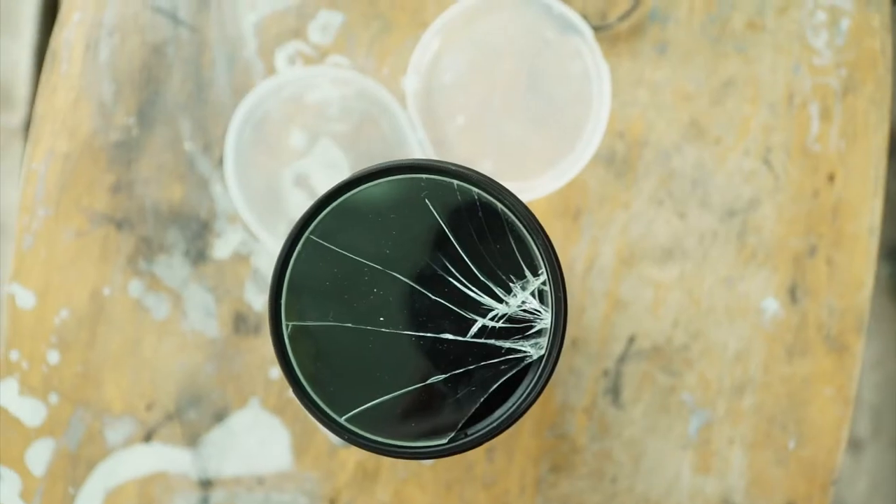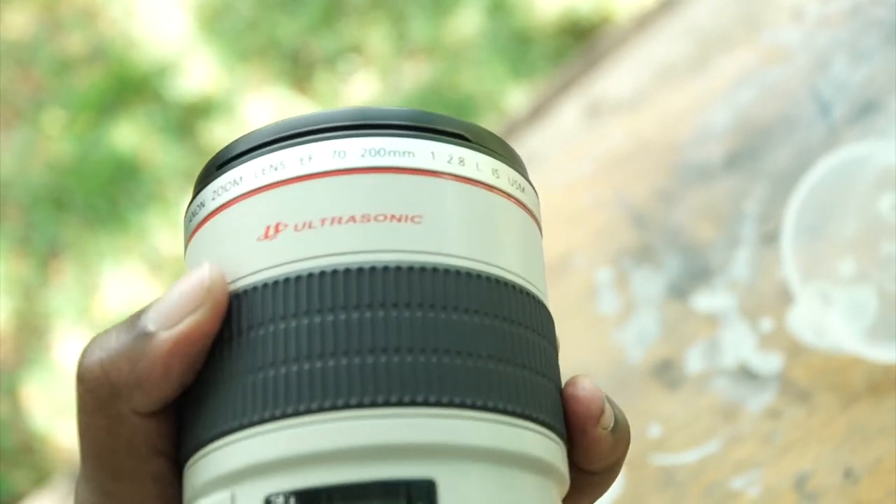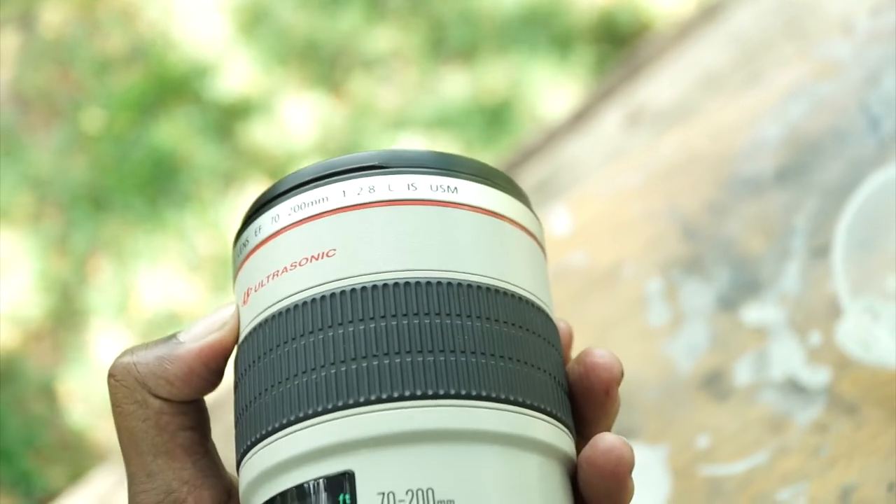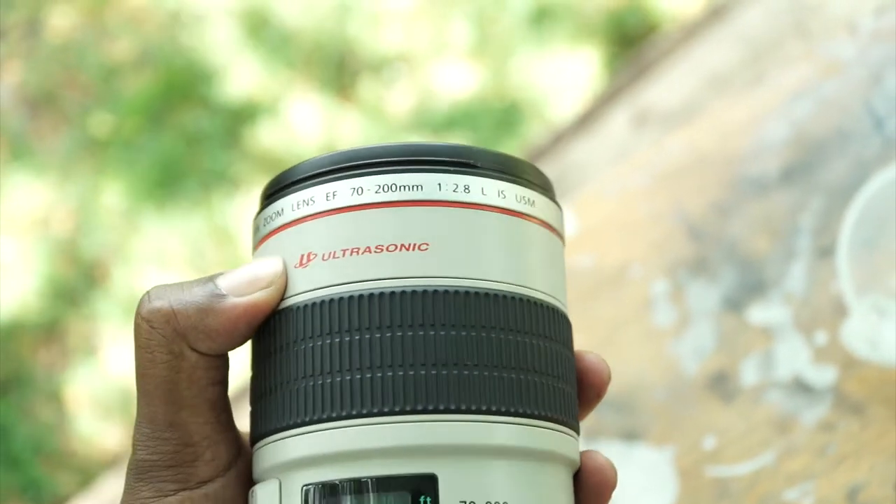If you're paying a photographer or a videographer a certain amount of money and they drop their equipment, you know that equipment is worth thousands of dollars. This equipment is not cheap. Most of this equipment that a business uses is not cheap.